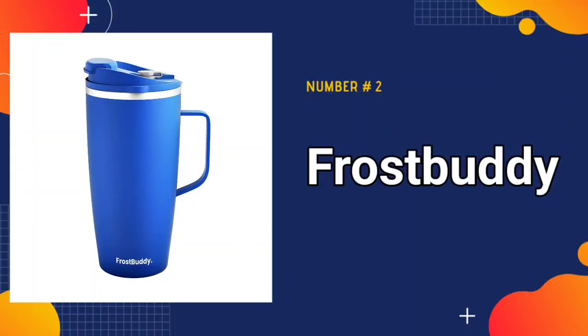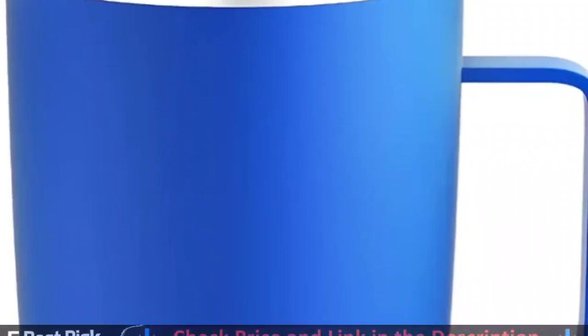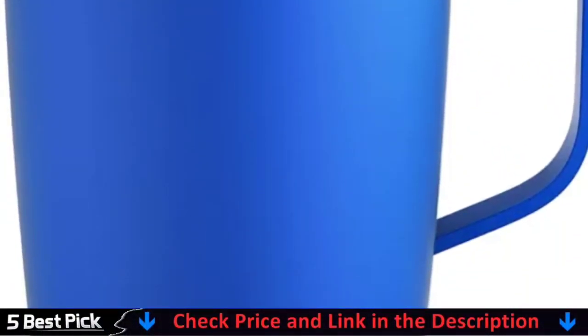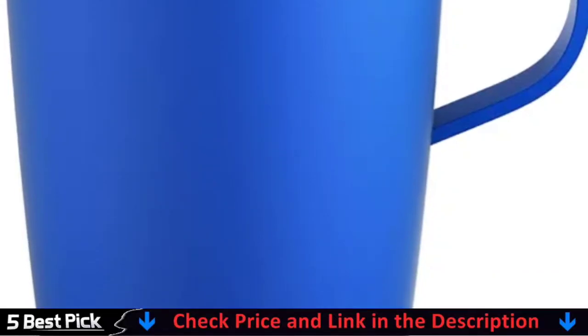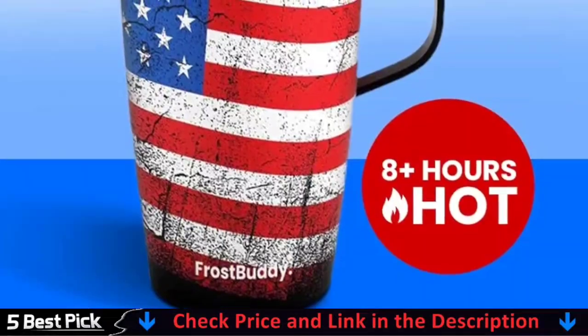Our second best travel coffee cup is the Frostbuddy Travel Coffee Mug. This coffee travel mug with handle and lid is a great way to transport your hot or cold beverages everywhere you go. The convenient handle protects your hands and makes this thermal coffee mug easier to carry than a bottle or travel tumbler.